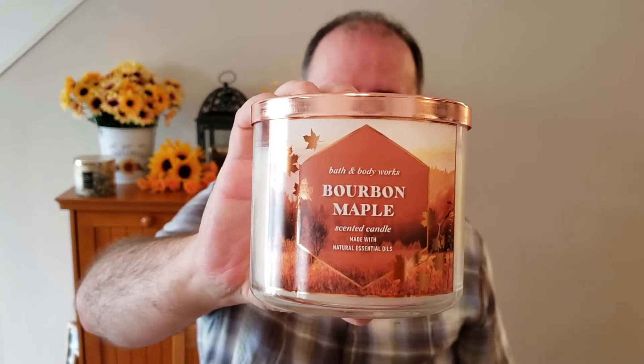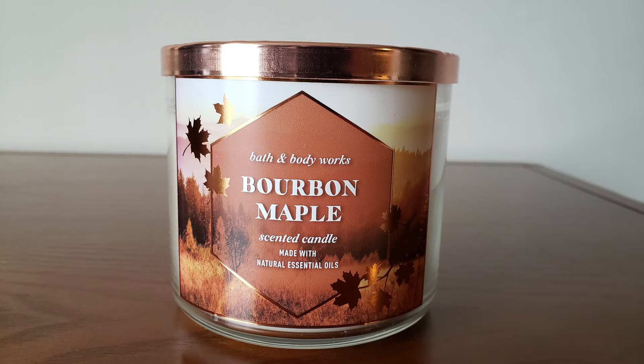Next up is Bourbon Maple. This is also an online exclusive. The scent notes are Barrel-Aged Bourbon, Sugared Amber, and Maplewood. I get like a really old, kind of musky, musty wood note in here — it reminds me of being in an old barn. I really like this candle though — I like that fragrance. It's something different that you don't really ever get from a candle company. I have this one from last year, I really enjoyed it, so I was happy to pick up another one for this year.